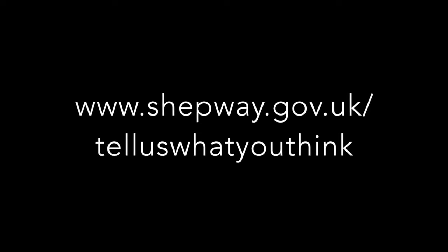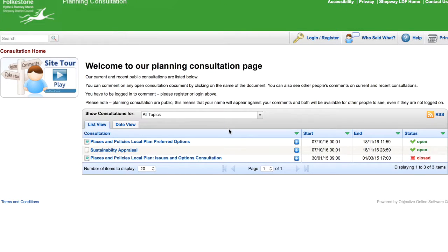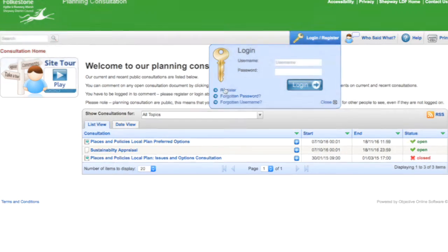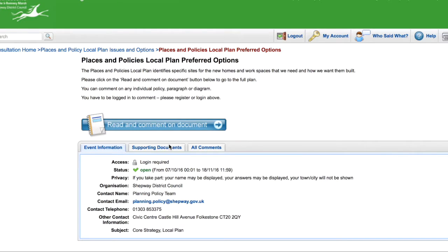Simply go to www.shepway.gov.uk/telluswhatyouthink. You'll be asked to log in or register before you can leave a comment. Click on 'Places and Policies Local Plan Preferred Options,' then click on 'Read and Comment on Document.'